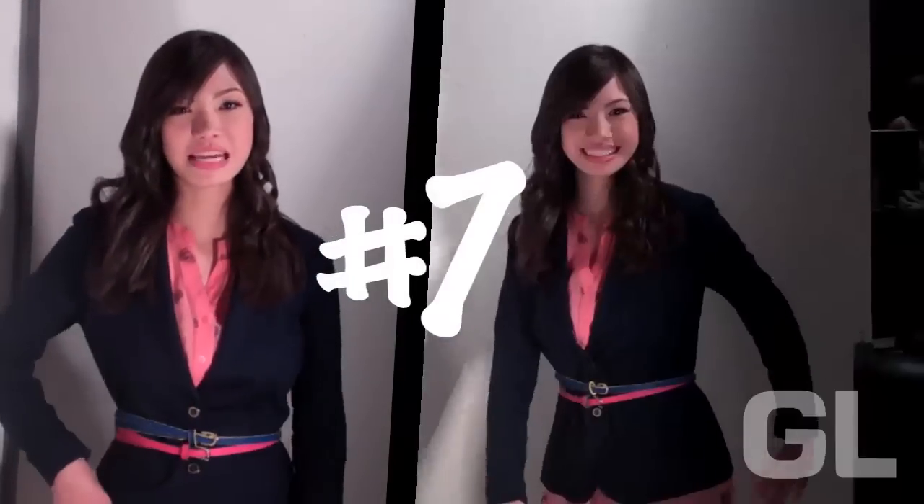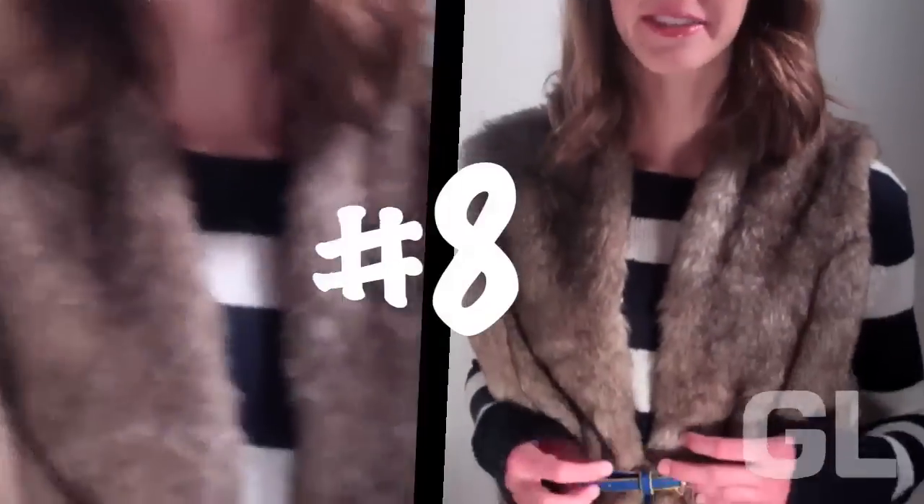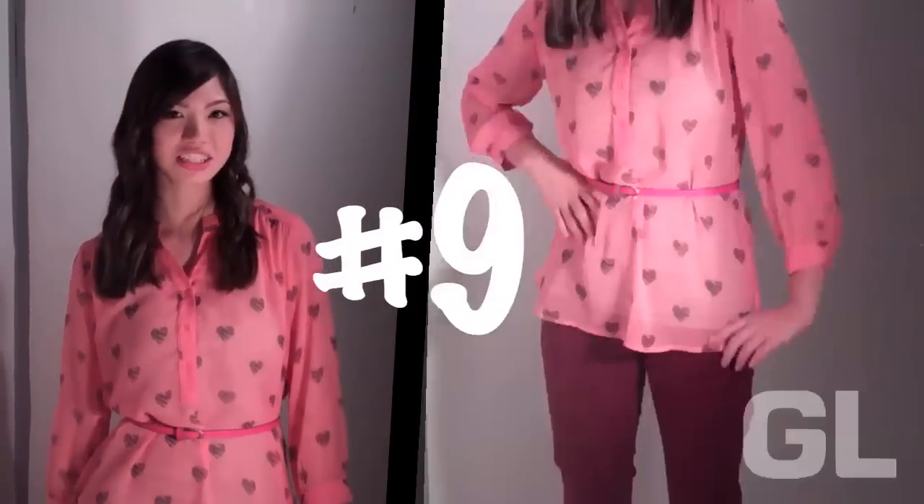I really like how the double belt makes my blazer feel less boxy. Belting my fur vest really whittles in my waist. I like this outfit because it has different shades of the same color, so it makes it look taller.